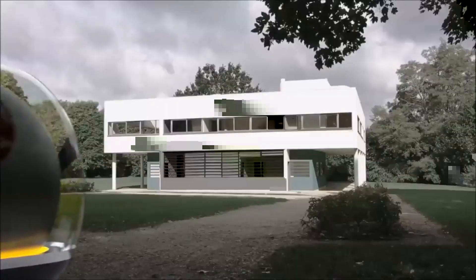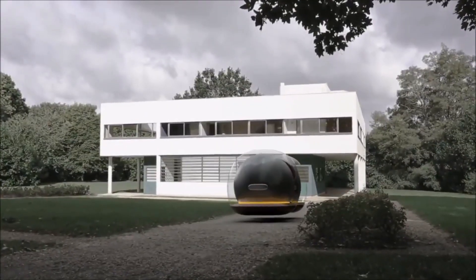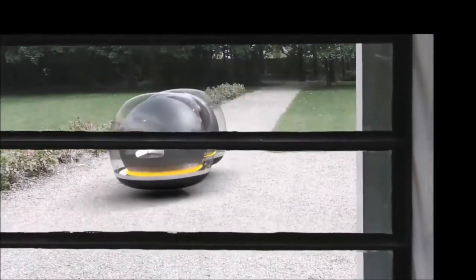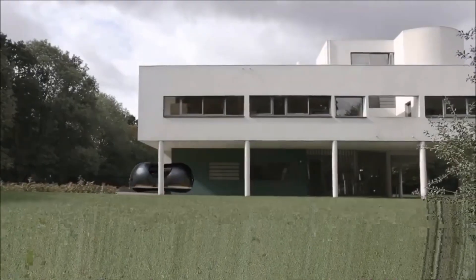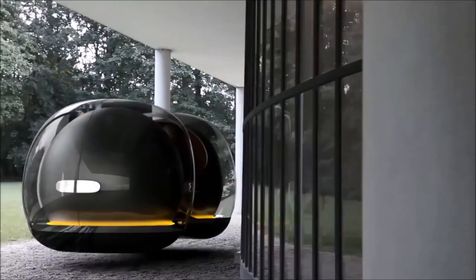The Float is an electric, autonomous, and connected car that uses magnetic levitation (maglev) technology to hover above the ground. It is designed to be a social bubble car, with swivel seats and sliding doors that encourage passengers to interact with each other.